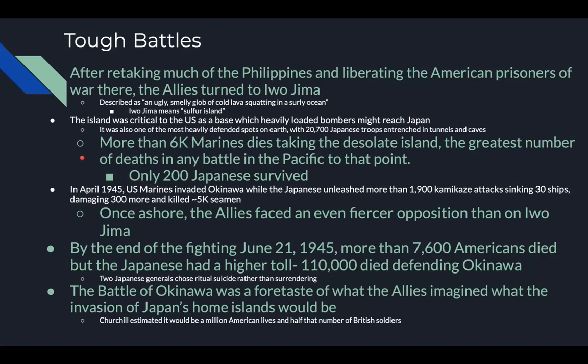Iwo Jima is a test question. In April 1945, U.S. Marines invaded Okinawa while the Japanese unleashed more than 1,900 kamikaze attacks, sinking 30 ships, damaging 300 more, and killing 5,000 seamen. Once ashore, the allies faced even fiercer opposition than at Iwo Jima. By the end of the fighting on June 21st, 1945, more than 7,600 Americans died, but the Japanese toll was far higher — 110,000 Japanese died defending Okinawa. The movie Hacksaw Ridge depicts the struggle for Okinawa.